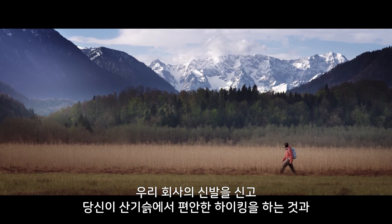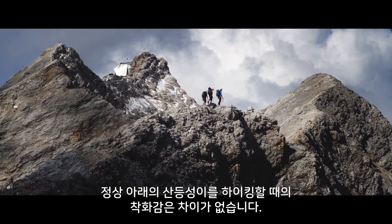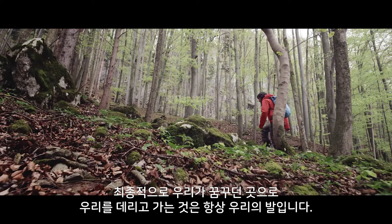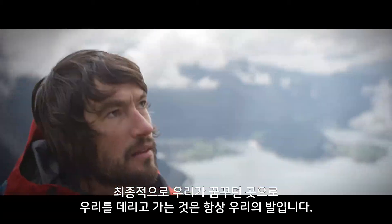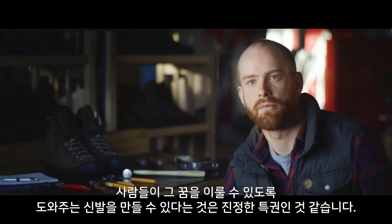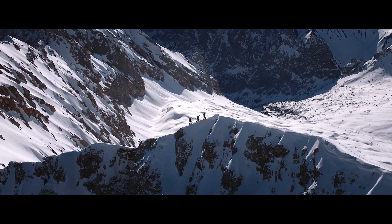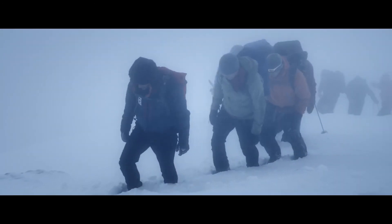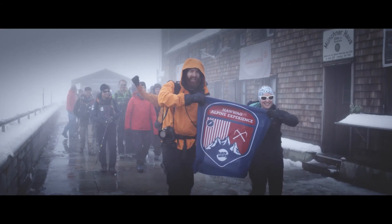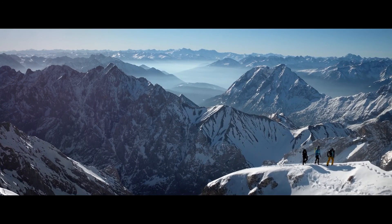In the end, it makes no difference whether you're on a relaxed hike at the base of the mountain or on an exposed ridge, just below the summit. Ultimately, it's always our feet that take us to the places we dream of going. It's a real privilege to be able to make footwear that helps people follow those dreams.